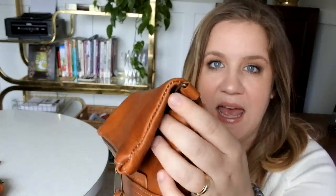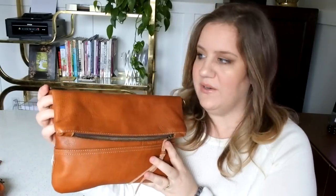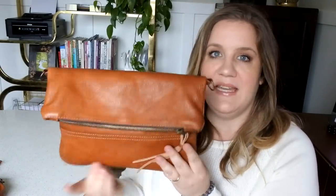The strap is removable and where it connects to the bag is quite discreet, so it can easily be worn as a clutch. I had my birthday in February and I used this bag on my birthday dinner with my husband. I wore it as a clutch for the beginning of the evening, and then we ended up at a thrift store, which is one of my favorite things to do. I put the strap back on — I had it in my car — and it was easy to shop hands free.